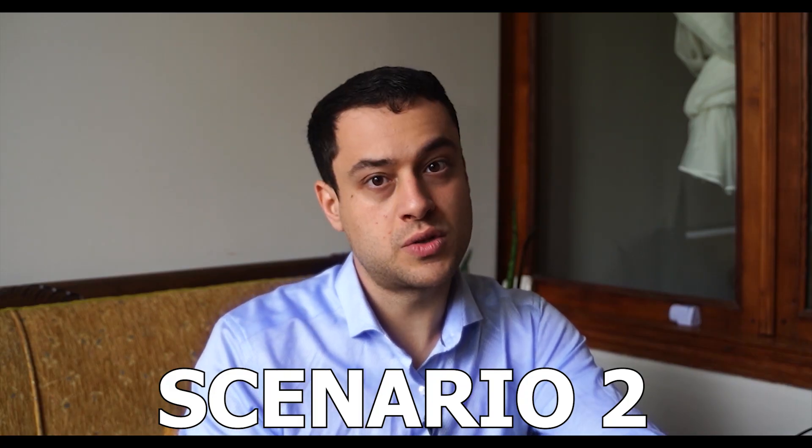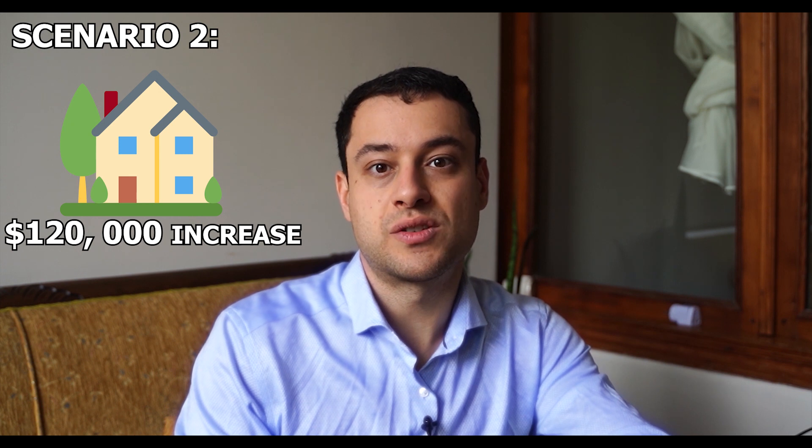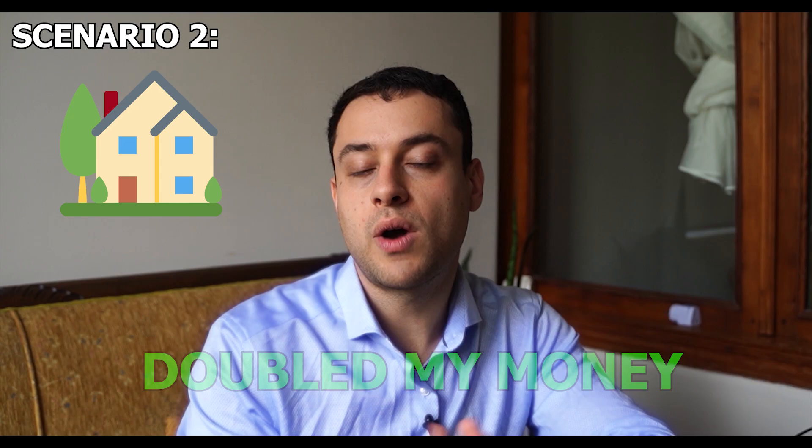Scenario two, which is much more realistic: the house went up to $120,000. I paid you $10,000, but the house went up by $20,000. It's $120,000 minus the strike price of $100,000, so the total amount gained is $20,000. I had to pay you $10,000, so I'm left with $10,000 profit. The call option buyer — which is myself — has turned $10,000 into $20,000, so I have doubled my money.